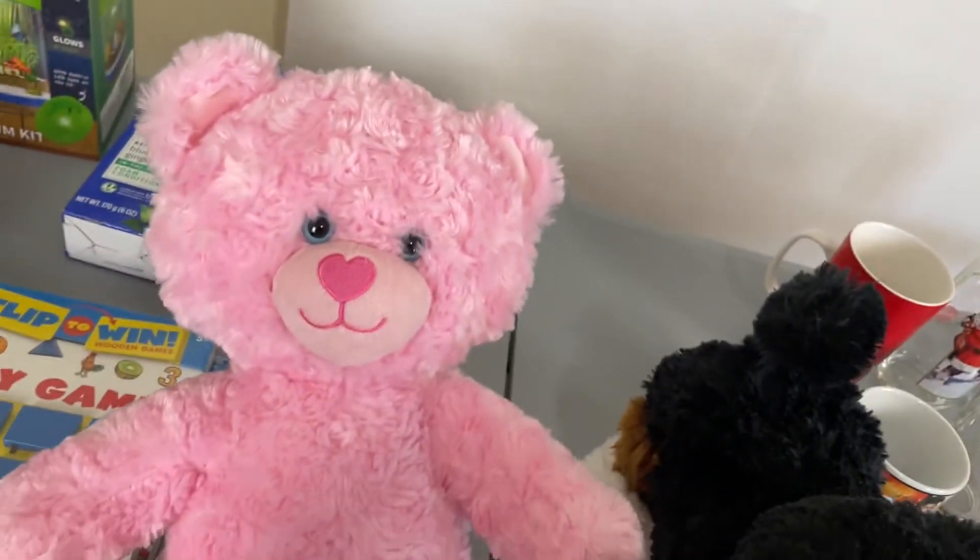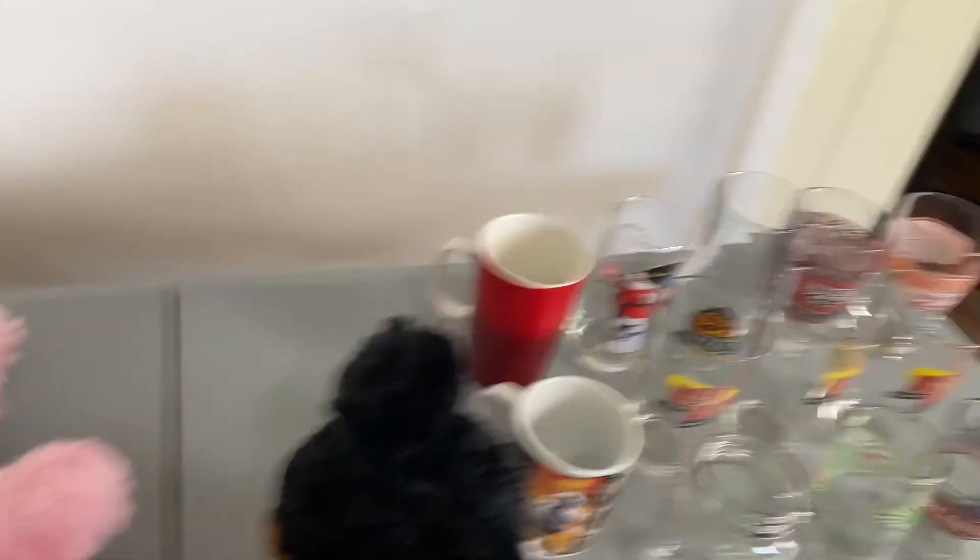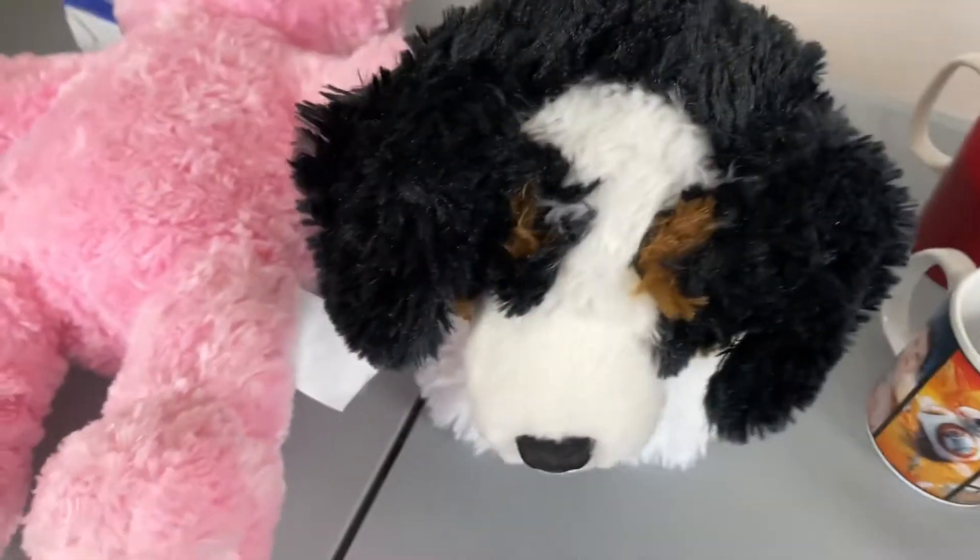They're just two Build-A-Bears — one is pink, and she found this dog.